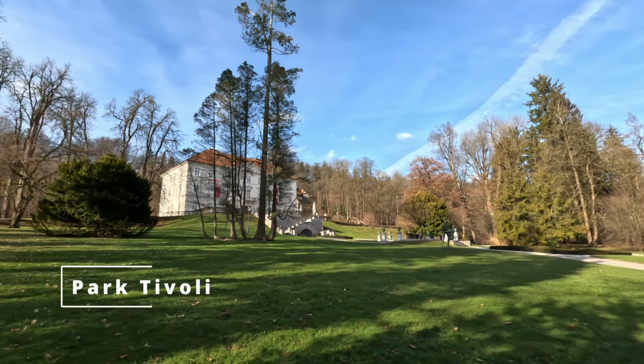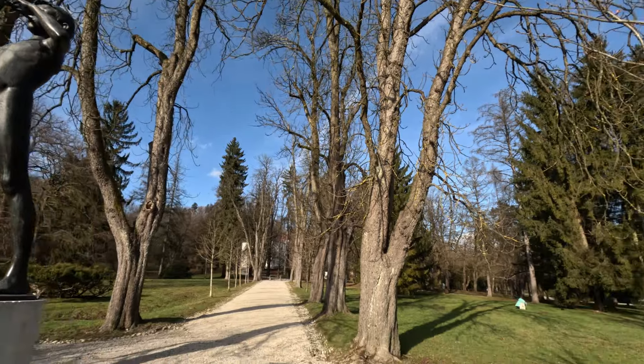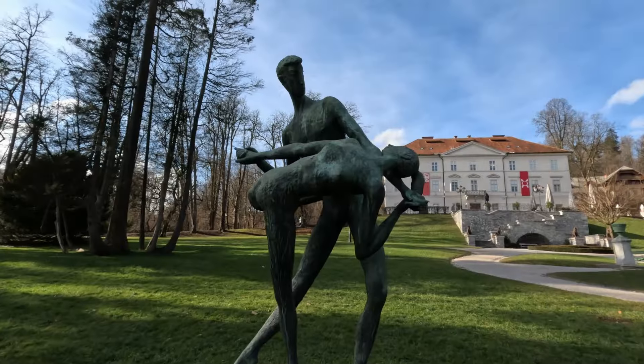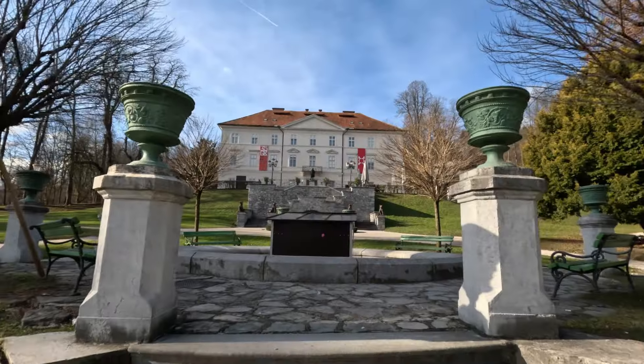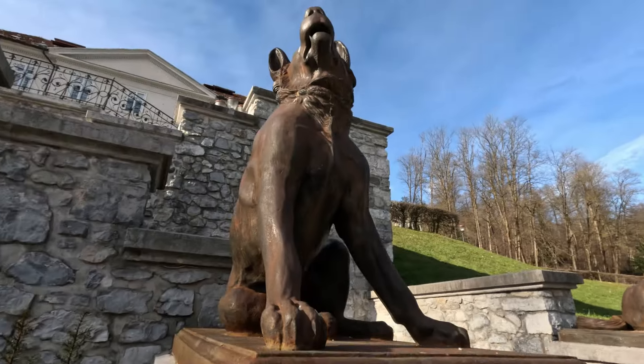The next spot is Park Tivoli — and yes, I know Tivoli Park is also the amusement park in Copenhagen, but Ljubljana has its own Park Tivoli. It's a massive city park with statues, a nice pond, playgrounds, and lots of open fields. We won't explore all of it in this video since it's a huge park, but we'll walk around and then head back into Old Town and up to the castle.